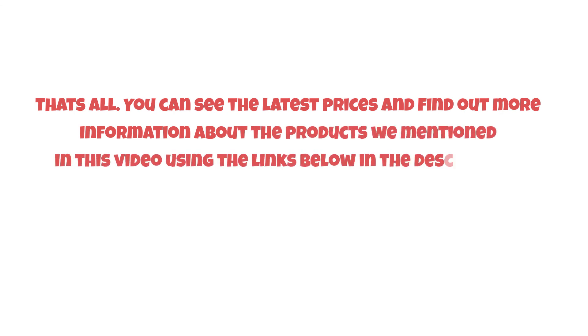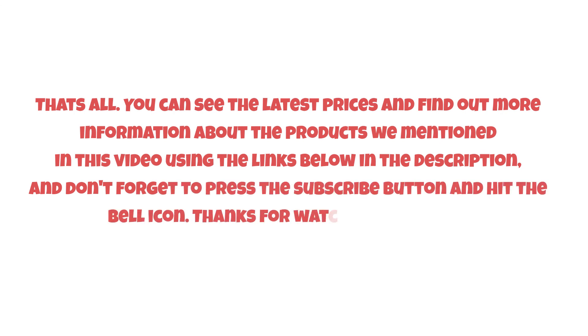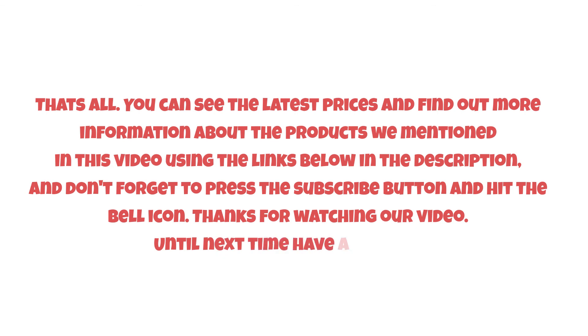You can see the latest prices and find out more information about the products we mentioned in this video using the links below in the description. Don't forget to press the subscribe button and hit the bell icon. Thanks for watching, and until next time, have a nice day!